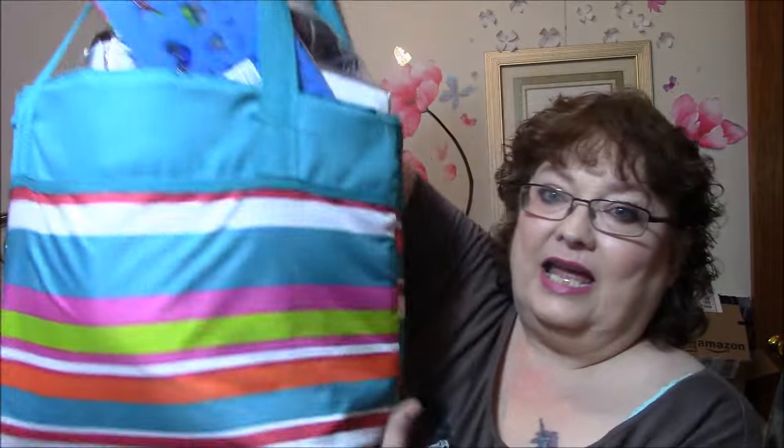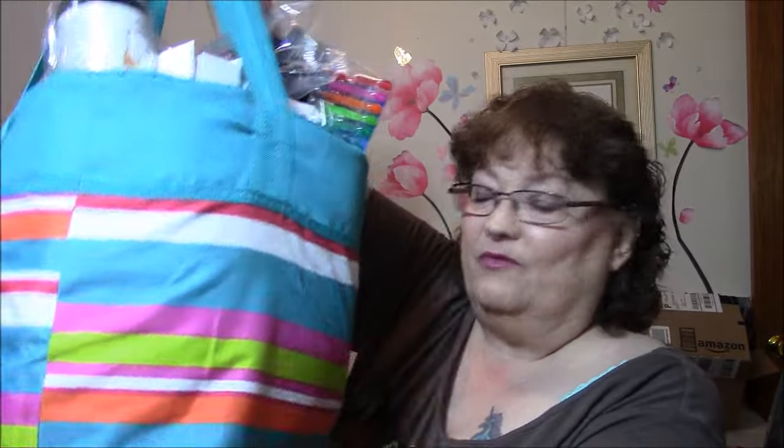Hi, this is Connie, ready for Friday reviews. I have a lot — it's been a couple of weeks since I filmed my last one, and this tote is plumb full of stuff, so grab a cup of coffee. This could take a little while. Let's just get right into it.